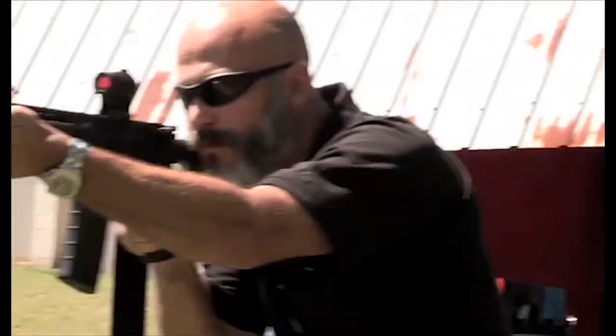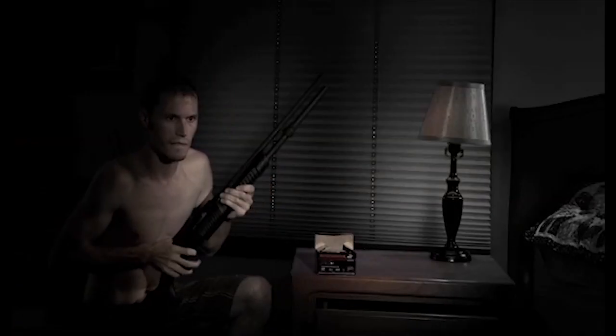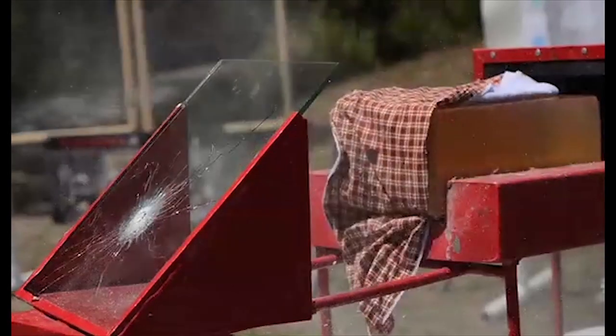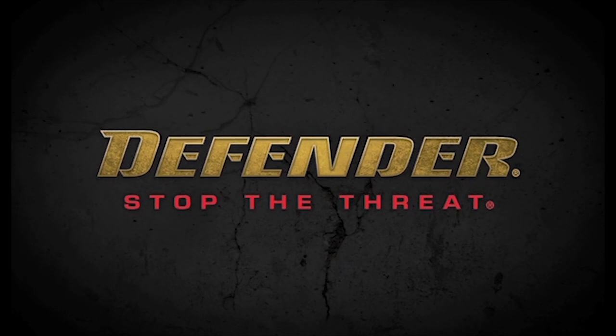Winchester Defender centerfire rifle loads are available in all popular personal defense calibers. Explore the full line of Winchester Defender products for your personal defense needs. Winchester Defender — Stop the Threat.